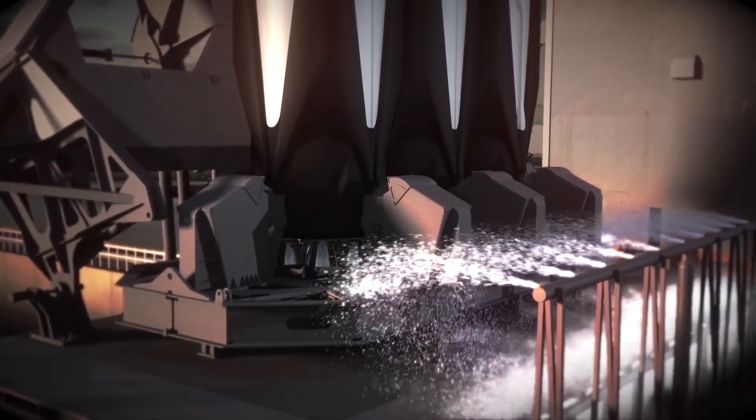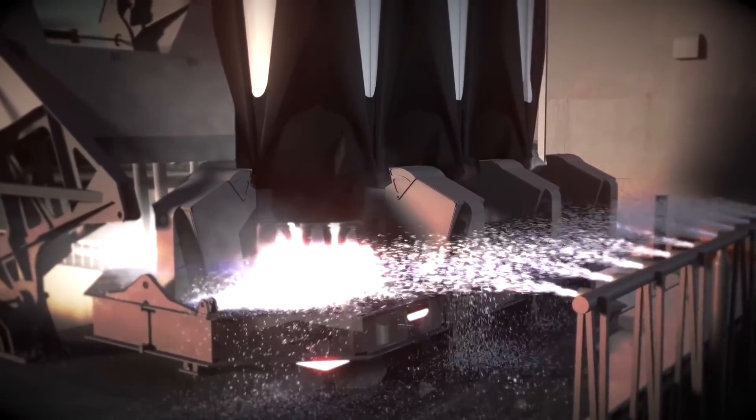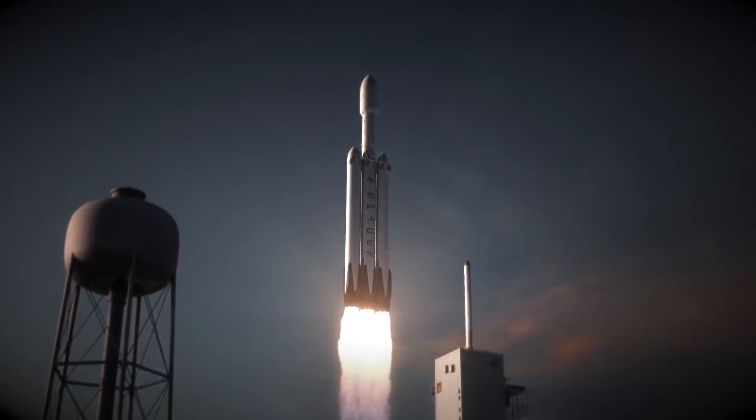It's over 70 meters tall, weighing just under 1,500 tons, with more than 5 million pounds of thrust at liftoff, equal to approximately 18 747 commercial jets at full power.